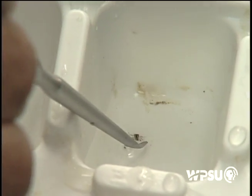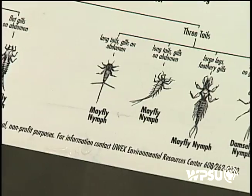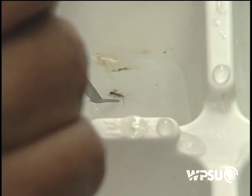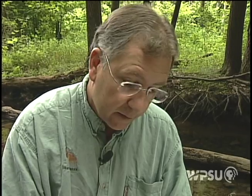And this one's got three tails. Three tails, three pairs of legs — definitely puts it into one of the mayfly categories. The one we have here probably looks most like this one right here on the chart. Again, another sensitive indicator, saying that this water quality is fairly good here.